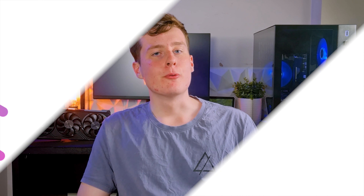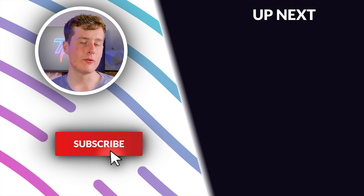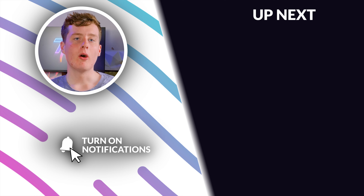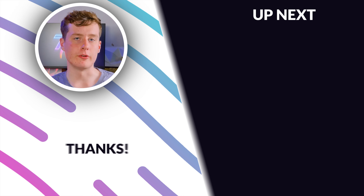Anyway guys, that's all for today. Make sure to like this video, hit subscribe, and turn on notifications so you don't miss any uploads. Also make sure to check out the RTX 4060 Ti review we did — we'll have that up on the screen right now.